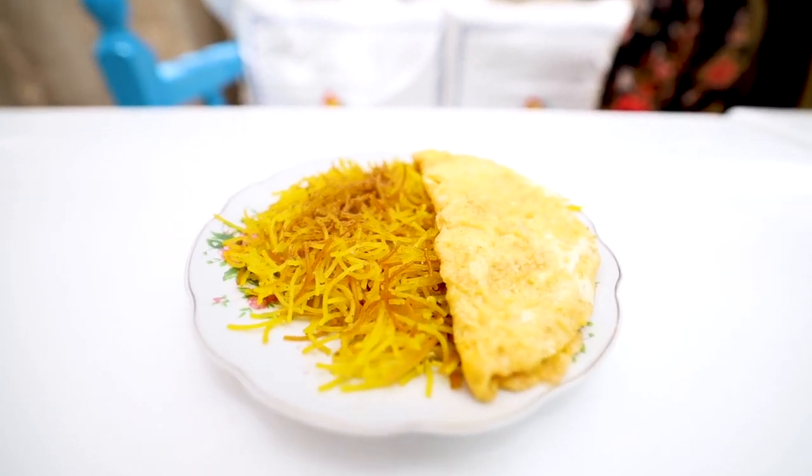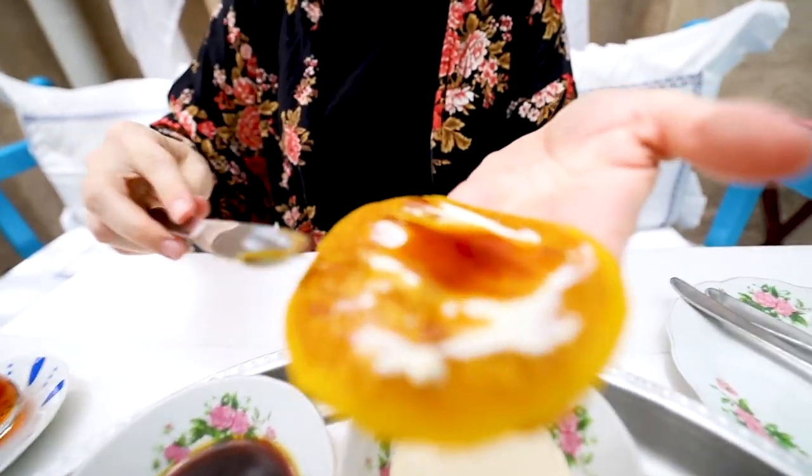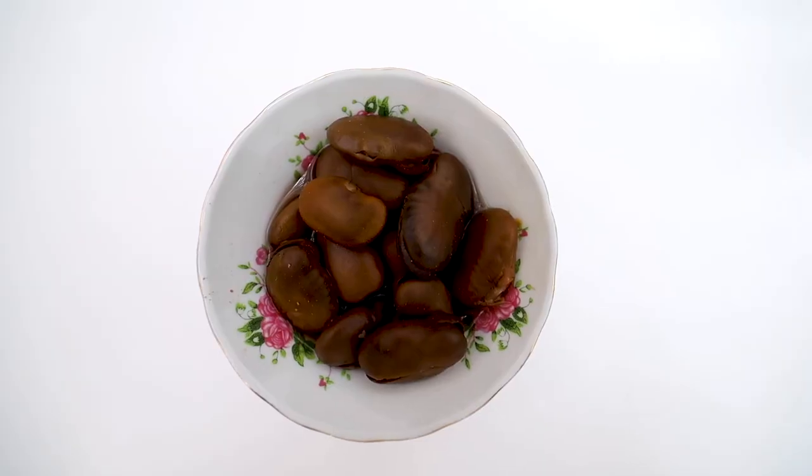We've just finished eating and it was amazing. I think my favorite was the balalit — the vermicelli with the omelette. I also liked the bread with the cheese and the date molasses. What about you, Ali? My favorite was the Bajayla — the fava beans. Overall, a really good breakfast experience. Two thumbs up.